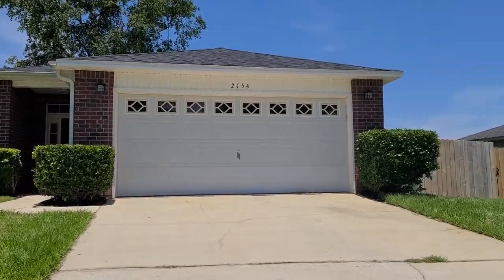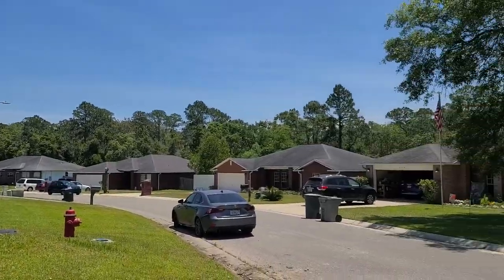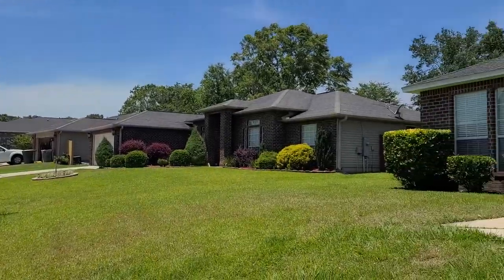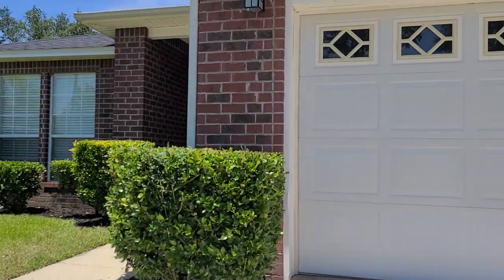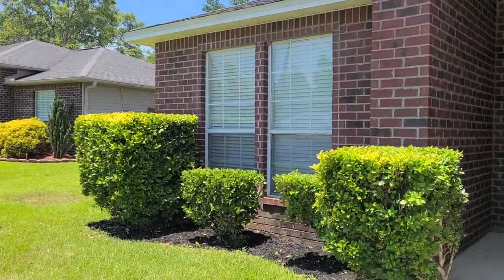Welcome to 2154 Liberty Loop Circle in Cantonment, Florida. This is a three bedroom, two bathroom home that is just under 1,900 square feet. As you can see we have an all-brick exterior with a two-car garage. The fully fenced backyard was just replaced about a year ago, so new fencing throughout.